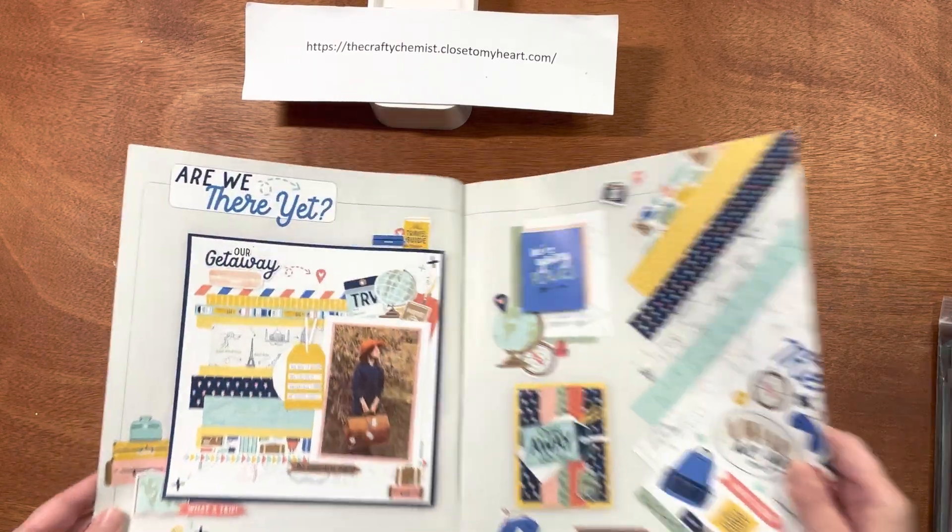There is a set of coordinating cardstock for the mix-ins. You get six sheets, one each of sapphire, glacier, sage, honey butter, melon, and toffee — but again, you get one each of those.